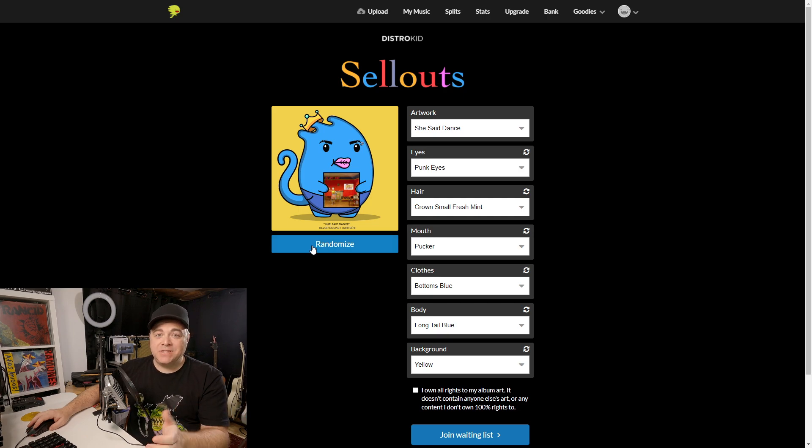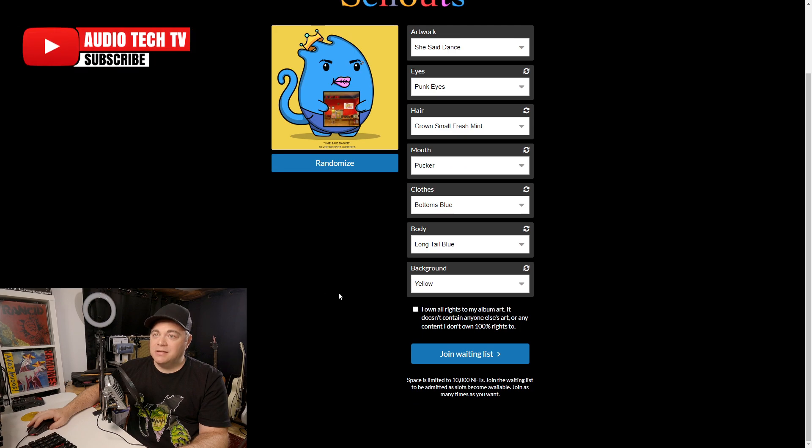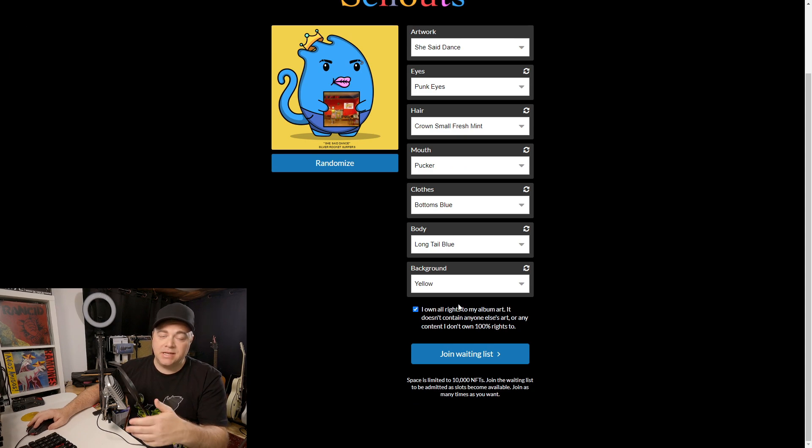This is what I want my NFT to look like. You can see it's unique because it has artwork for my single right in the hands of this little guy. I'm going to click to confirm I own the rights to my album art and that it doesn't contain anyone else's art. Then I'll click Join Waiting List.